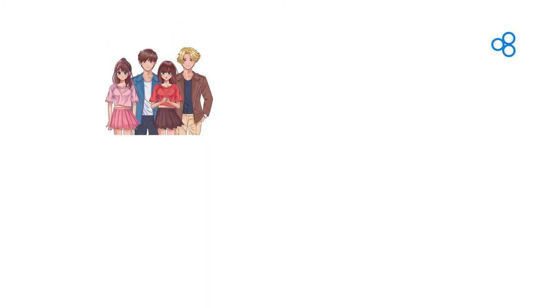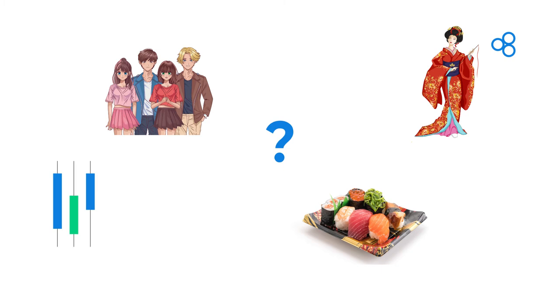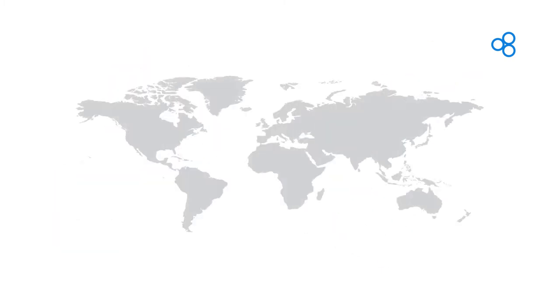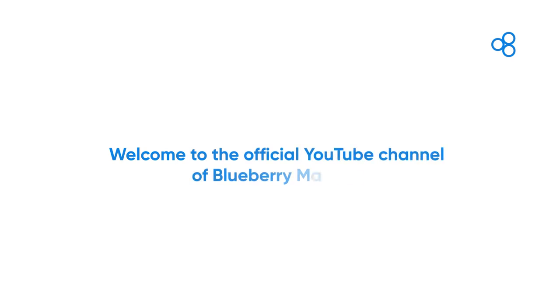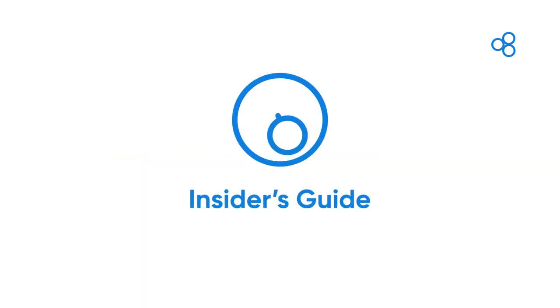Let's play a game. Can you guess what makes these things related to each other? You got it — they all originated from Japan. Hi, welcome to the official YouTube channel of Blueberry Markets.